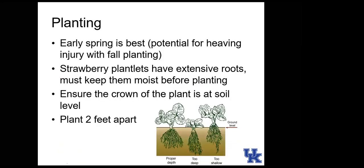Spring is the best time to plant strawberries. We generally avoid fall planting because strawberries are susceptible to heaving — cycles of freezing and thawing cause the soil to expand and contract, which can push young plants up out of the ground.